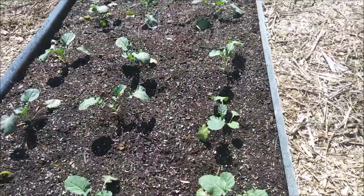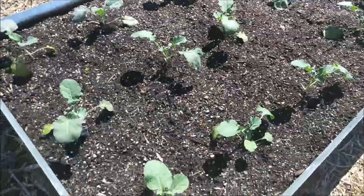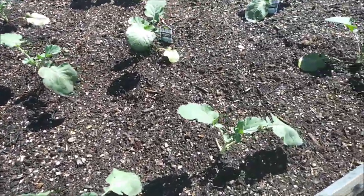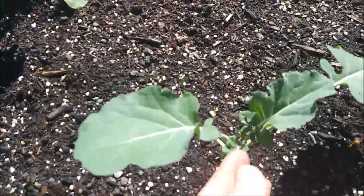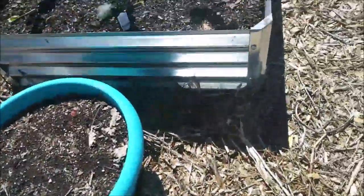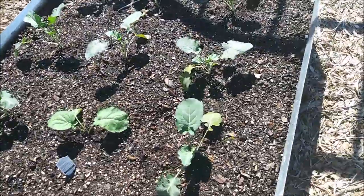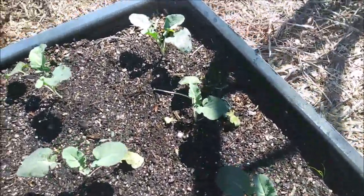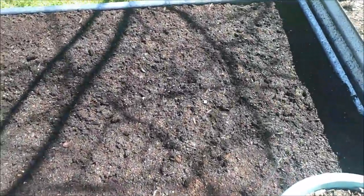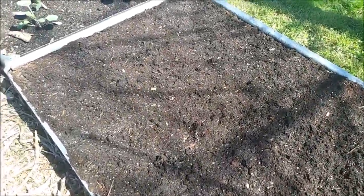They're really deep green. We'll come over here and look at the broccoli — both of these beds are planted in broccoli and they're already getting plenty of new growth on them. They look really, really happy. There's nothing coming up in this one yet — we just planted those beets, but it won't take them very long either.